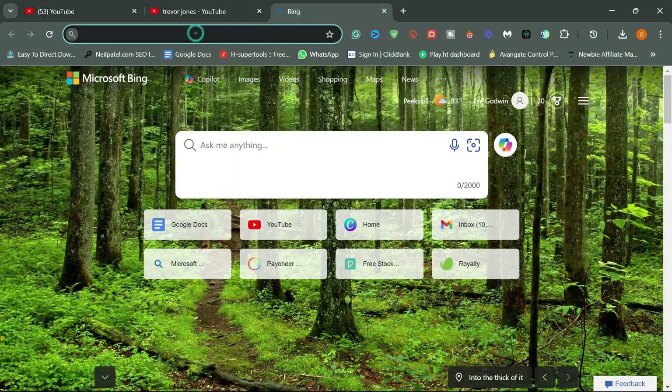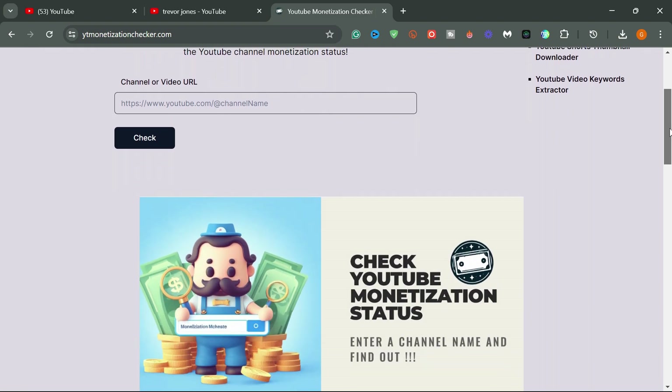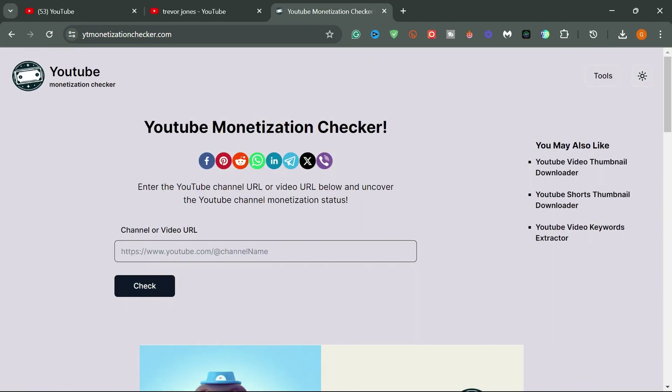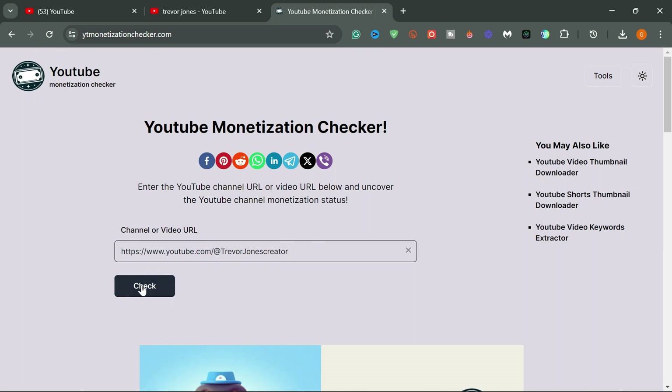One of them is a website and the other is an extension you can get for free. The first is a website called ytmonetizationchecker.com. I will pin the link in the comment section and in the description. On the website you will see a box where you can paste in the channel name or any video URL of the target channel you want to check. I'm going to test two channels on this website.